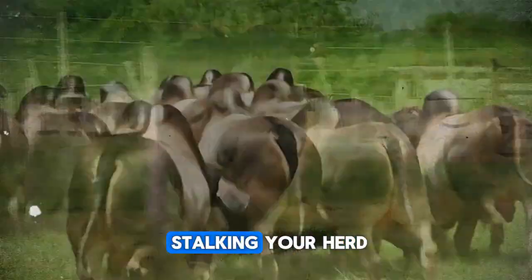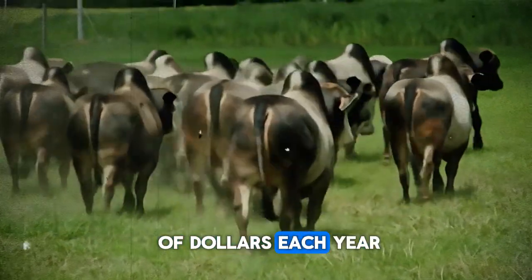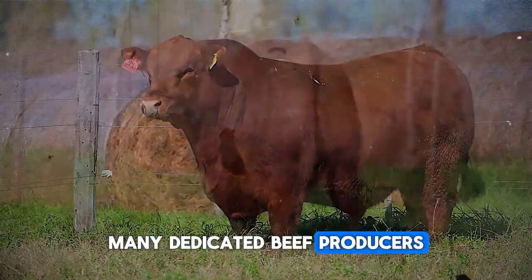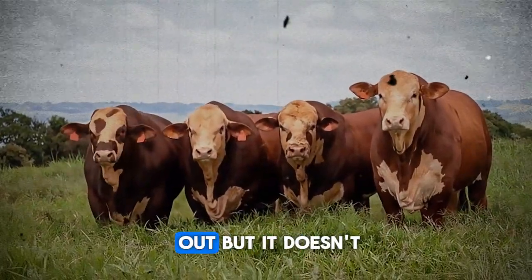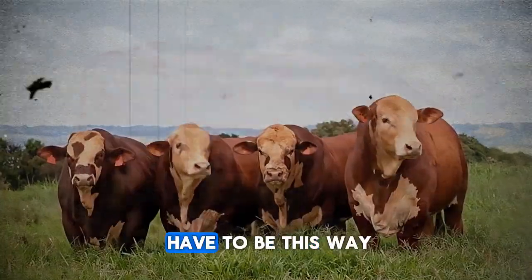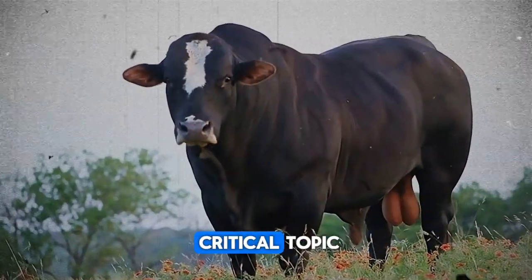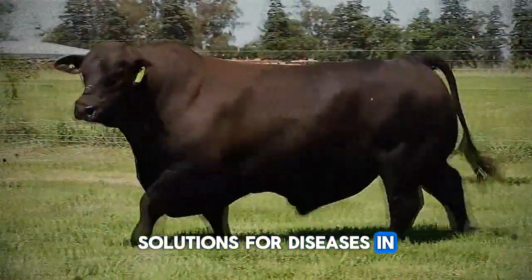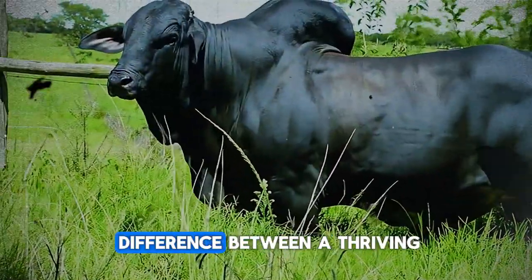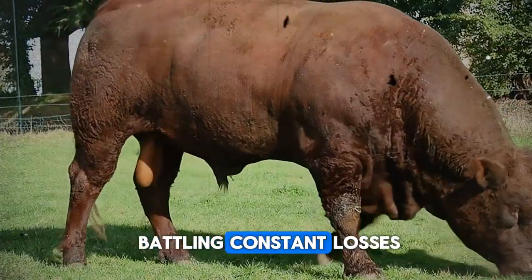Are silent profit killers stalking your herd, costing you thousands, perhaps tens of thousands of dollars each year without you even realizing it? Many dedicated beef producers, just like you, are facing this exact heartbreaking reality day in and day out. But it doesn't have to be this way. Welcome, fellow cattle enthusiasts. Today, we're tackling a critical topic: causes and, crucially, solutions for diseases in beef cattle. Understanding these can mean the difference between a thriving, profitable operation and one battling constant losses.